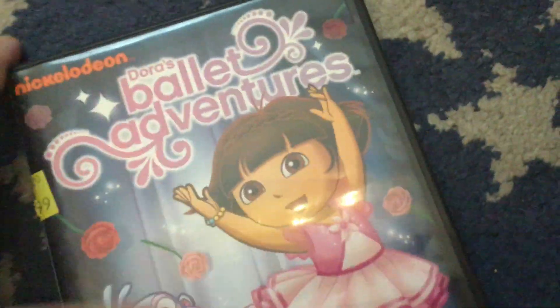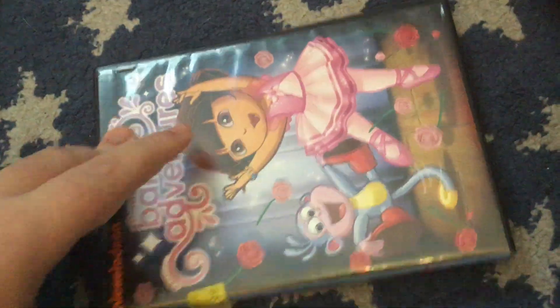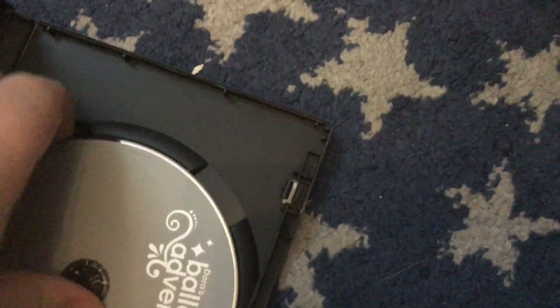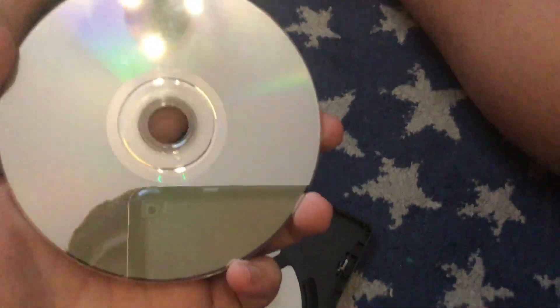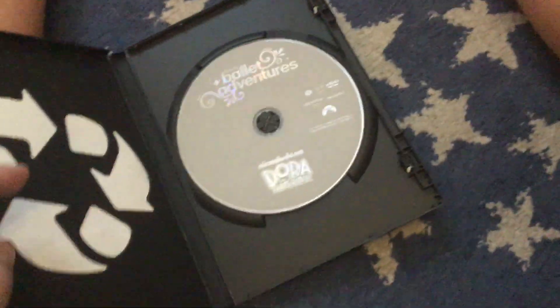Next up is the 2011 Dora Ballet Adventures DVD. I don't think I fixed this one either. Not too bad, but it's just gonna need a spray — there's a little fingerprint somewhere. I'm not sure you all saw that, but I can see it in real life.